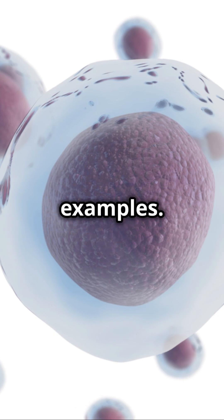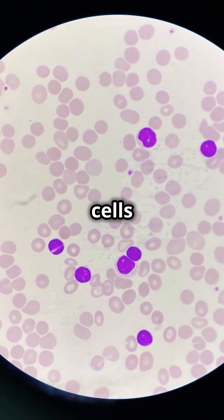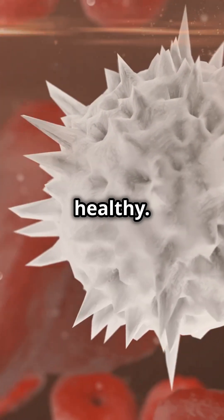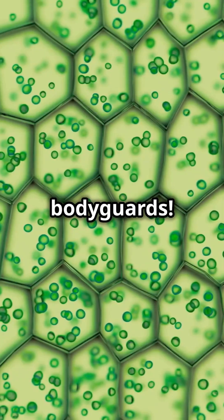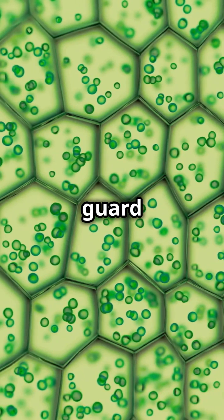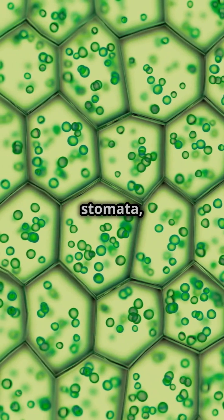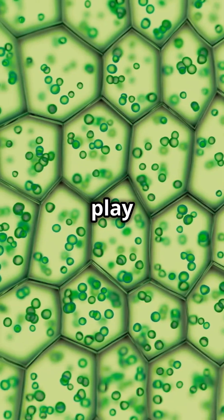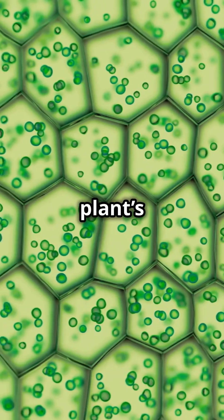Now, let's explore some more examples. White blood cells are the defenders of your body — they fight off infections and keep you healthy. Think of them as your personal bodyguards. In plants, guard cells control the opening and closing of stomata, regulating gas exchange and water loss. They play a crucial role in maintaining the plant's water balance.